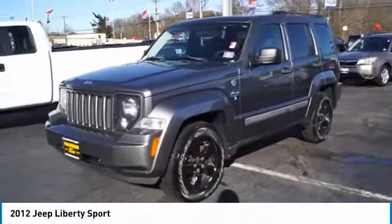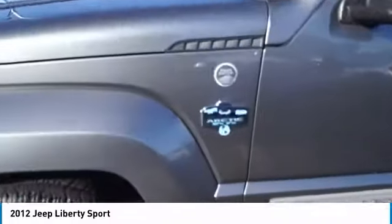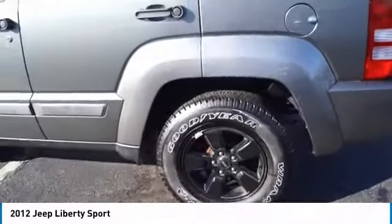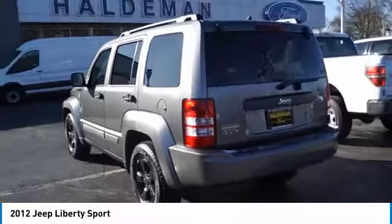Looking for the right vehicle? Check out this 2012 Jeep Liberty. The Jeep Liberty is quite capable off-road, one of the best in its class. Compared to the Jeep Patriot and Compass, the Liberty is more of a true Jeep with off-road prowess and bold, upright styling.